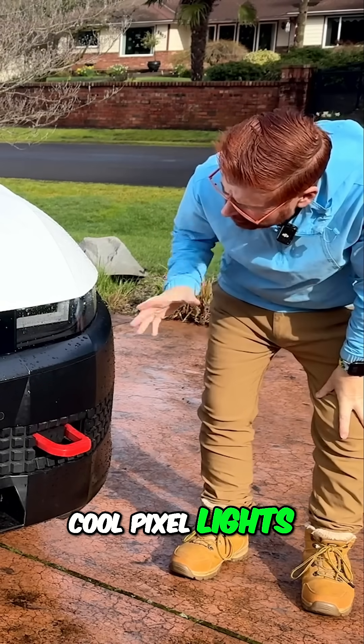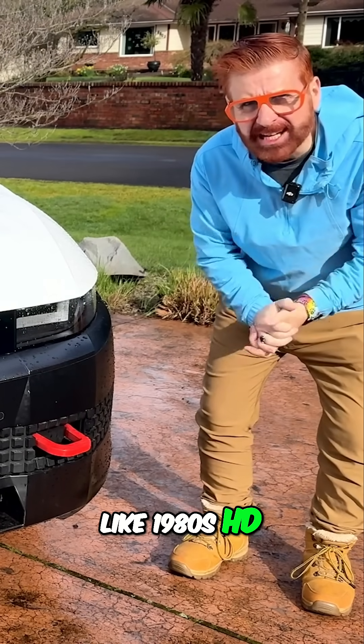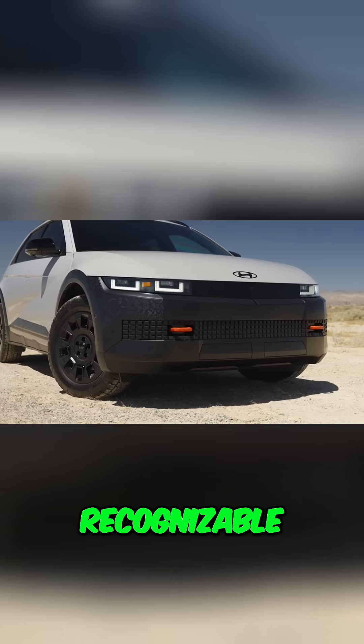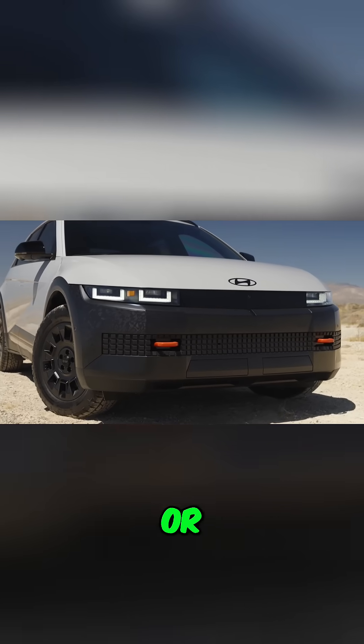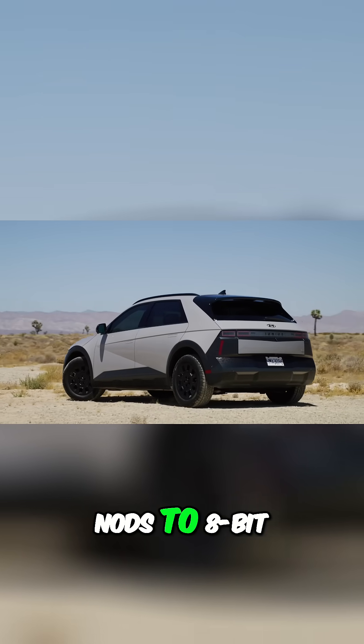The cool pixel lights are sort of very retro, like 1980s HD. The design is clean, minimal, and instantaneously recognisable — no fake grills or swooping nonsense, just bold shapes and nods to 8-bit nostalgia.